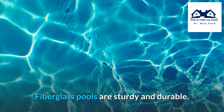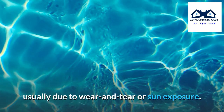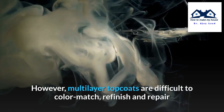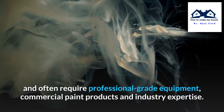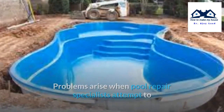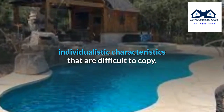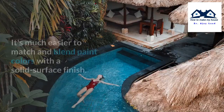Fiberglass pools are sturdy and durable; however, top coats can peel, scratch, fade, or crack over time, usually due to wear and tear or sun exposure. Multi-layer top coats are visually appealing because they have vivid aquatic colors, shimmery metallic flex, and high-gloss finishes. However, multi-layer top coats are difficult to color match, refinish, and repair, and often require professional-grade equipment, commercial paint products, and industry expertise. Problems arise when pool repair specialists attempt to duplicate the original finish, as the underlying painted patterns, flex, and sheens have unique individualistic characteristics that are difficult to copy.